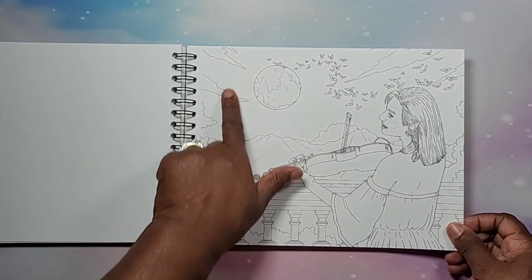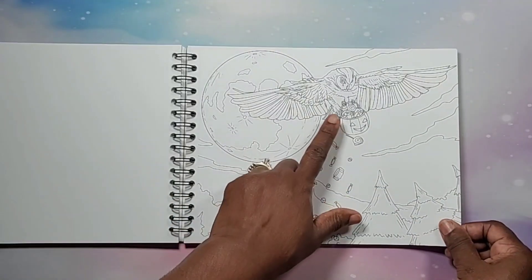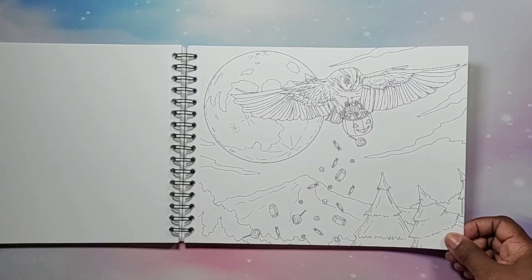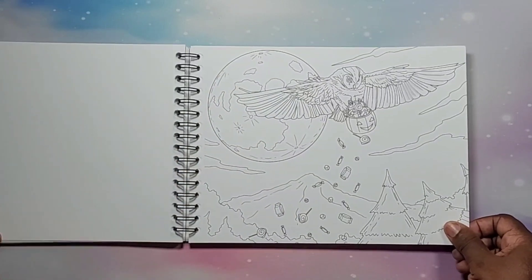This would be a nice night sky to color in. It's a very interesting book — the owl that stole the candy in the beginning is now flying and dropping it all. I love the moon in the background — that's really nice.